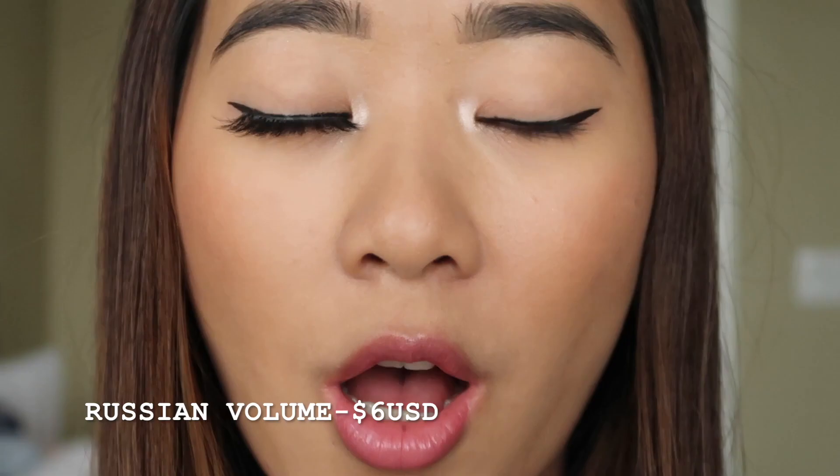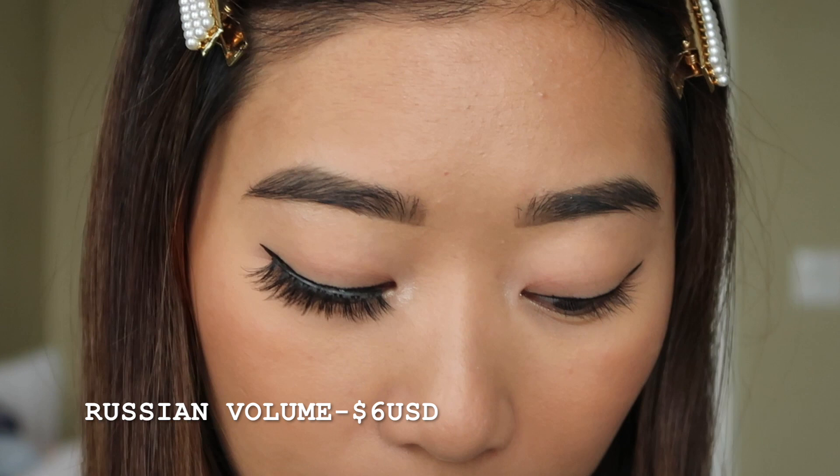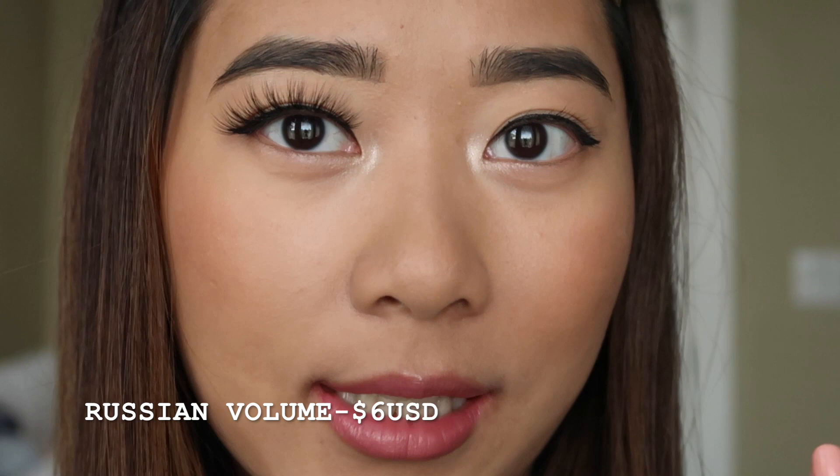So here we have the very first one. This one is called Russian Volume, and I just put it on one eye so you guys can see a comparison between the two.